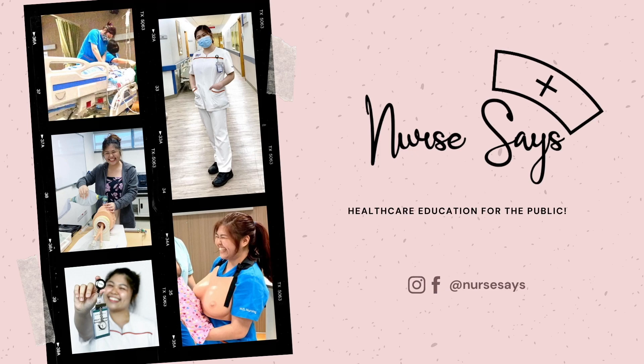Hello again, everybody. My name is Paola and welcome to Nurses. I'm a year three nursing student at the National University of Singapore and you are at the second part of the series about NUS nursing, the admissions process, curriculum, and all these. Today, we are going to be talking about the clinical hospital postings that we have as NUS nursing students.